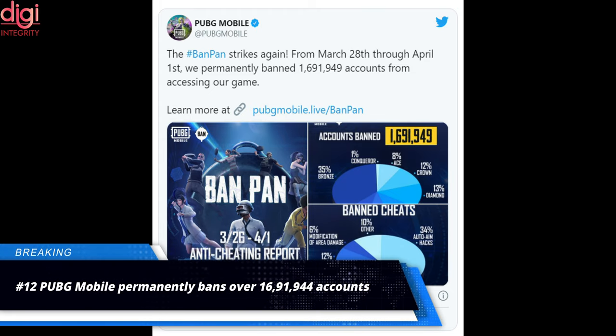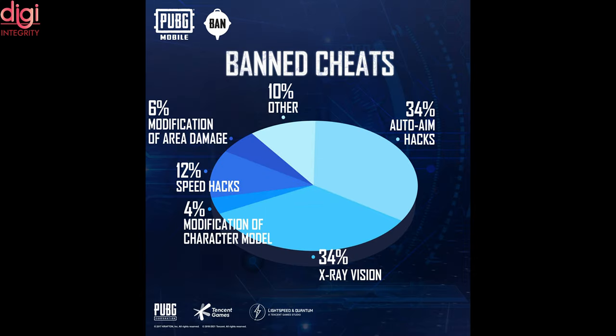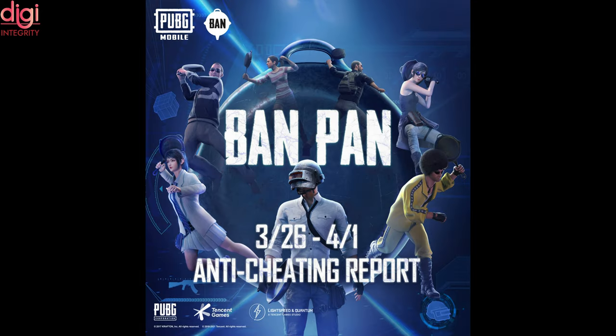PUBG Mobile revealed that it has banned 16,091,944 accounts for cheating and related issues. Immensely popular among the world gaming fraternity, the Battle Royale game sees participants resorting to cheating to one-up the competition.